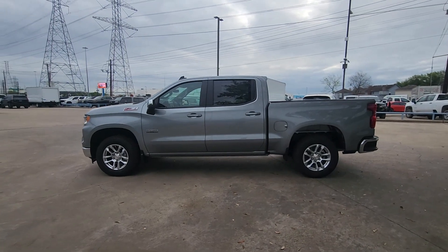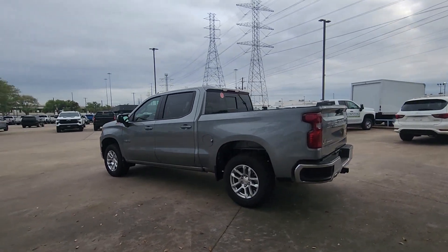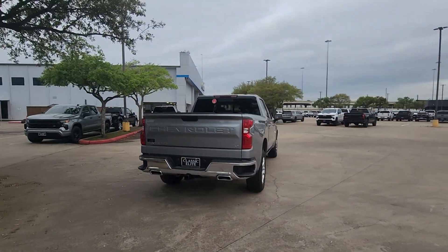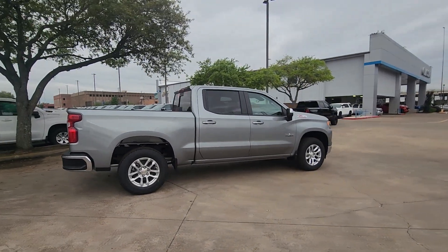This could be the car for you. The 2024 Chevrolet Silverado 1500. The Silverado 1500 is the full-sized pickup that blends a spacious, quiet cabin, technology that keeps you connected, smooth handling, and the toughness you need for all your projects.